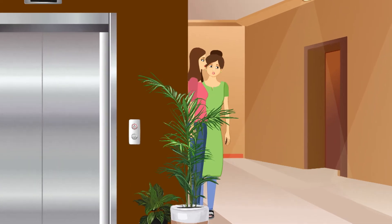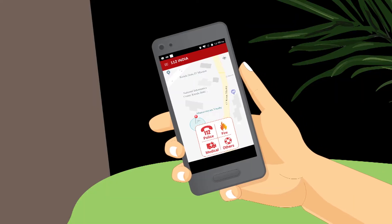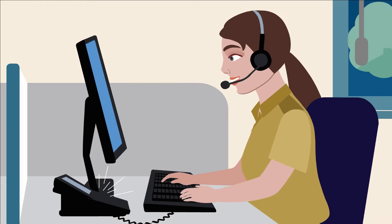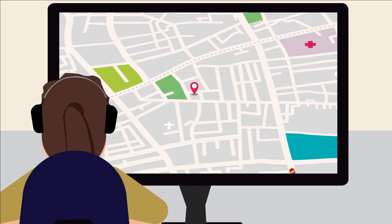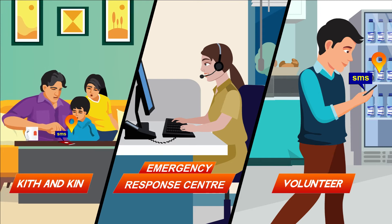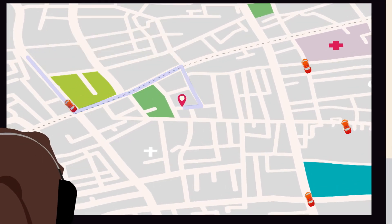One of the girls then remembered the 112 India app, took her mobile out and pressed the panic button. This triggered an emergency call and an emergency alert, along with her current location, to the Emergency Response Center — that is ERC. Also, an emergency SMS with GPS location was sent to volunteers nearby and her kith and kin.